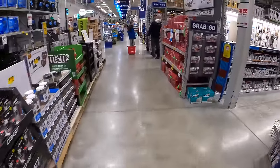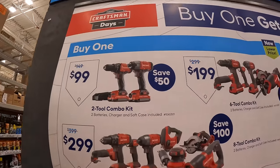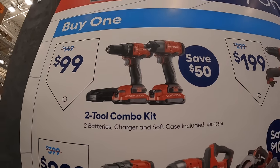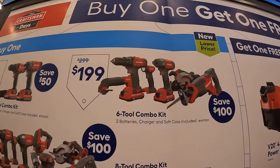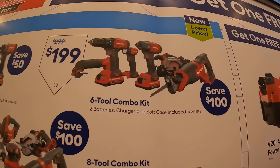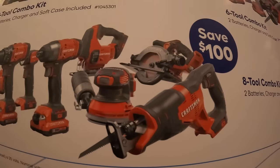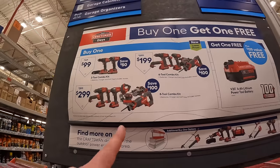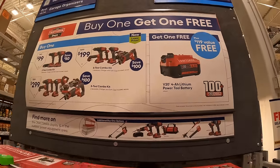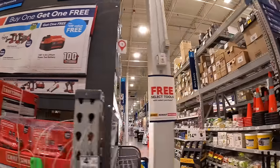Craftsman also has three combo kits: for $99 the two-tool combo with drill driver, impact driver, two batteries, charger, and bag; for $199 the six-tool combo kit; and for $299 the eight-tool combo kit. With either of those purchases you get a free 4 amp hour battery, so don't forget your free item.